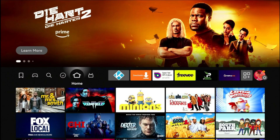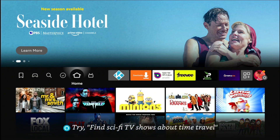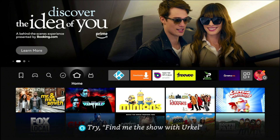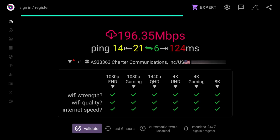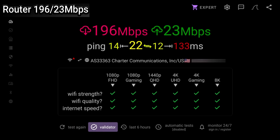Let's jump into the speed test. Before we do anything, just know that I am paying for 500 megabits per second download and about 20 or so on the upload. The first test I'm going to run is with no DNS connection — a straight connection to my router. Then we'll jump over to a different DNS server and see if it makes a difference. So going to Analyti... download is 196, give or take, and upload is 23.